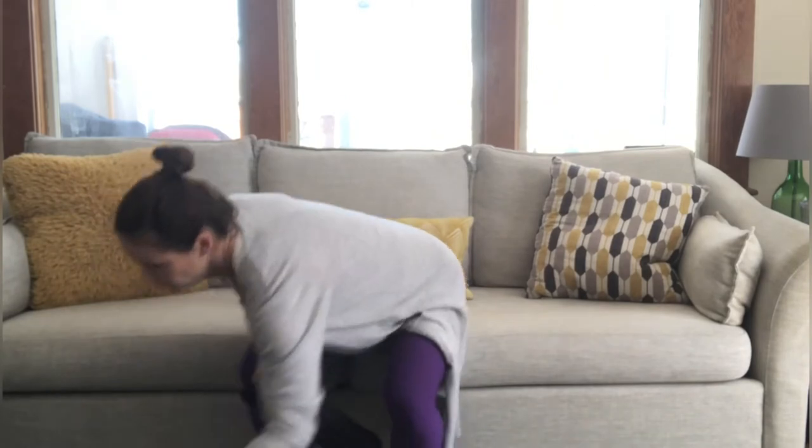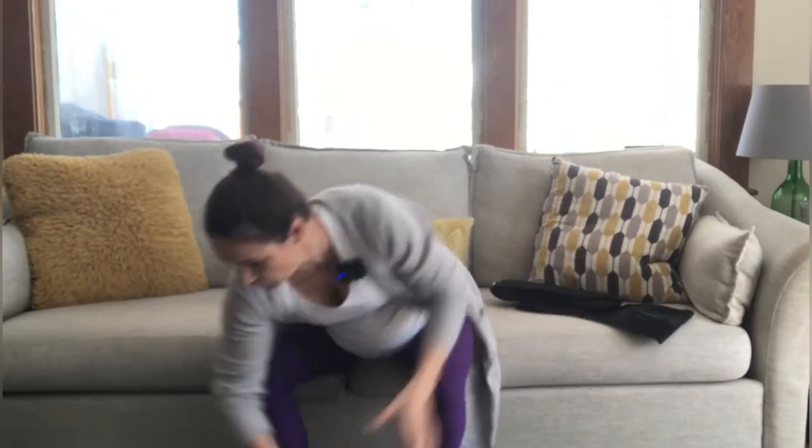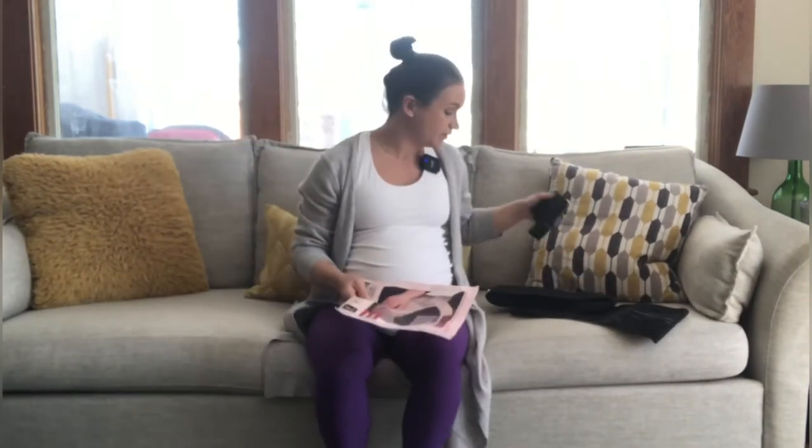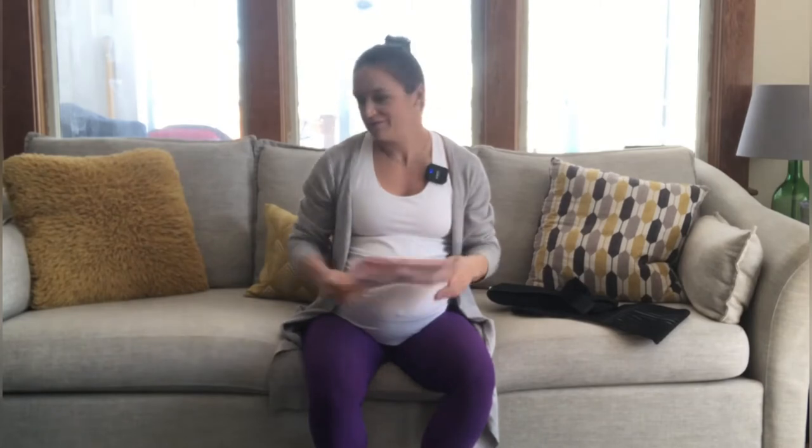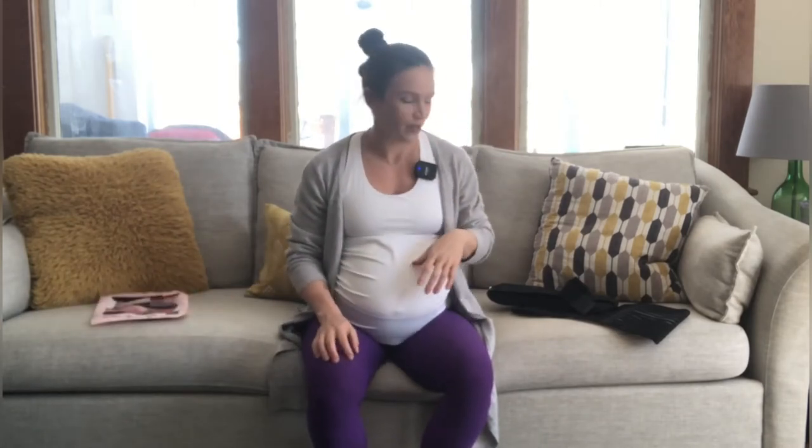But if you're also having some back pain, I have two products to show you today. So the first one is actually this maternity belt. I picked this up from Amazon. It's funny because I saw this — it came up in my Facebook little advertisements next to your Facebook feed.